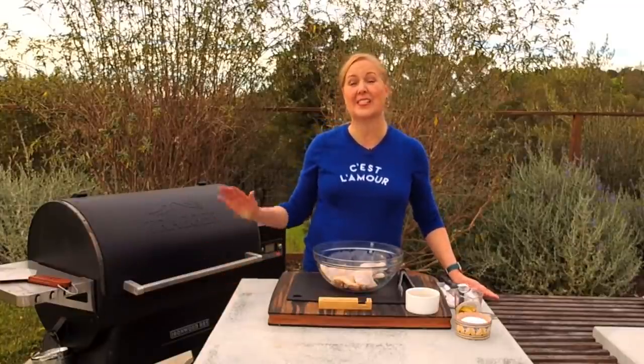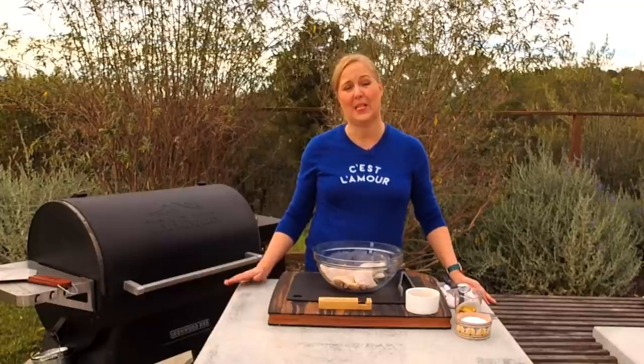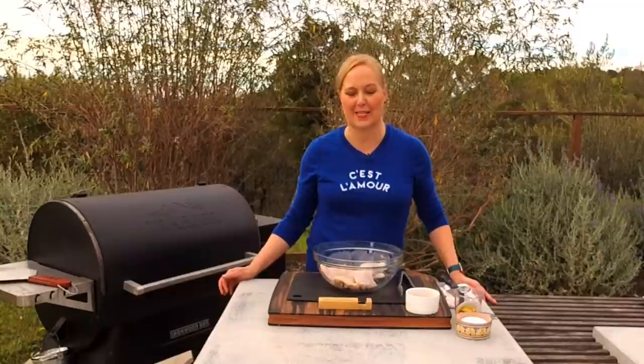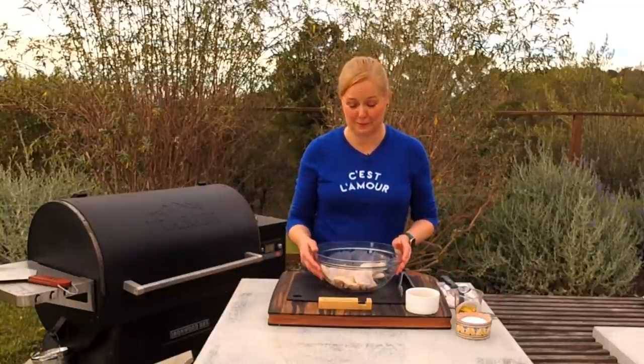Hello, everybody. Happy New Year. Welcome back to Traeger Live. I'm Amanda Haas, and believe it or not, this is our 60th episode of Traeger Kitchen Live. I'm so excited to be kicking it off here in 2022, and I'm making my favorite kind of food for us today.